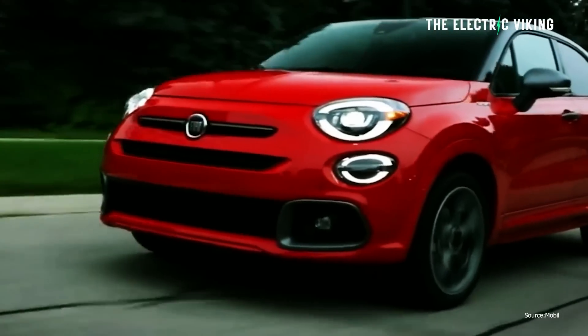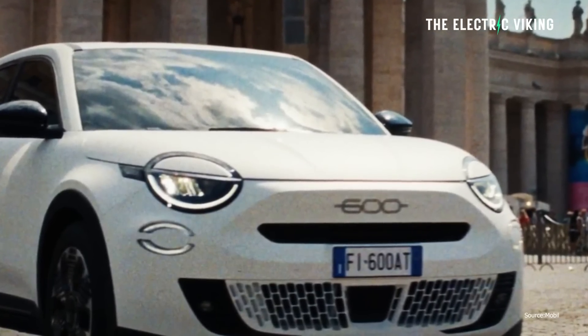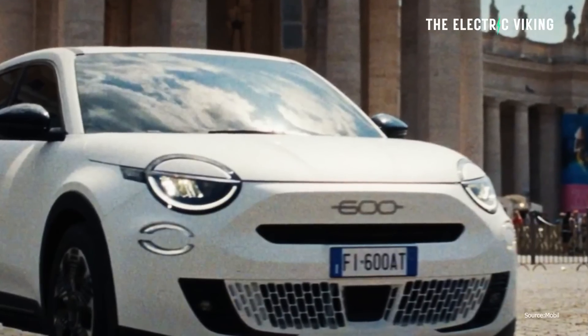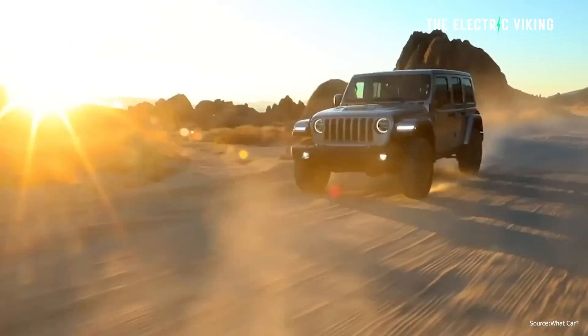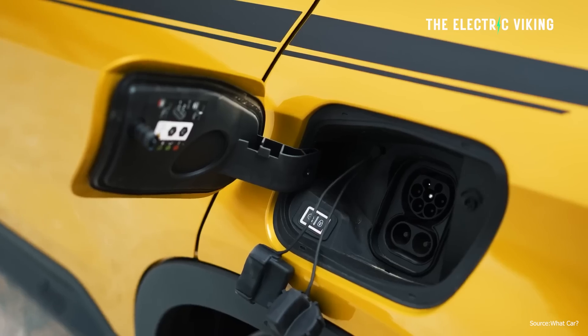When I first saw an image of this car from a distance I thought it was okay, but when I saw better pictures, I think the styling really works. There aren't many SUVs or crossovers with rounded headlights that look good, but I think this really works. Let me know what you think of the styling.